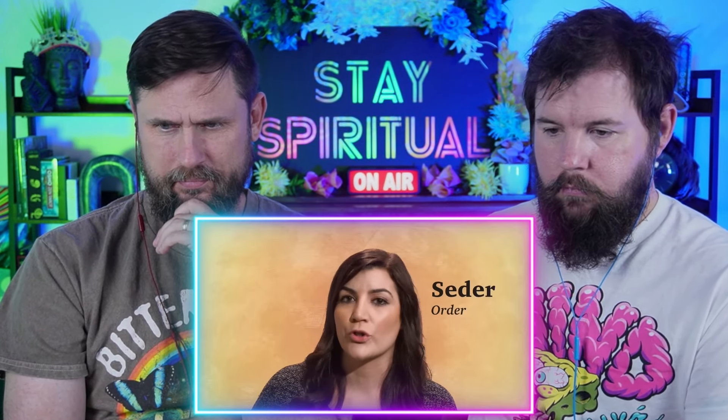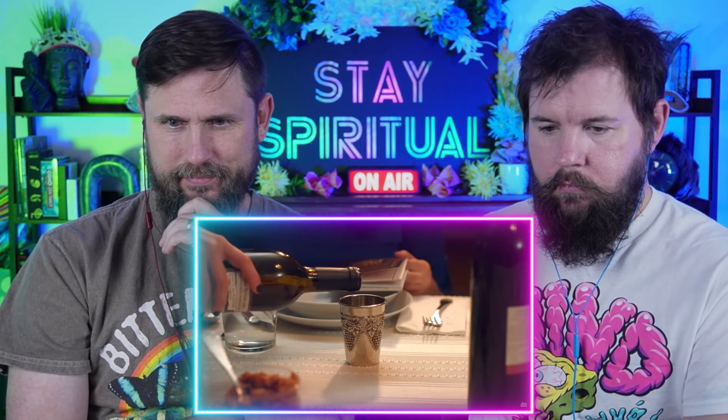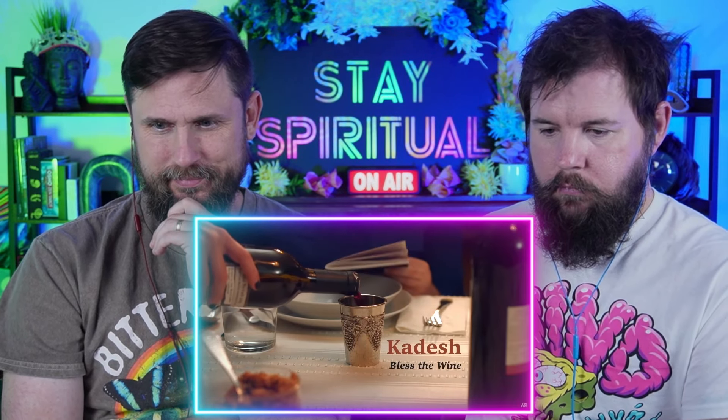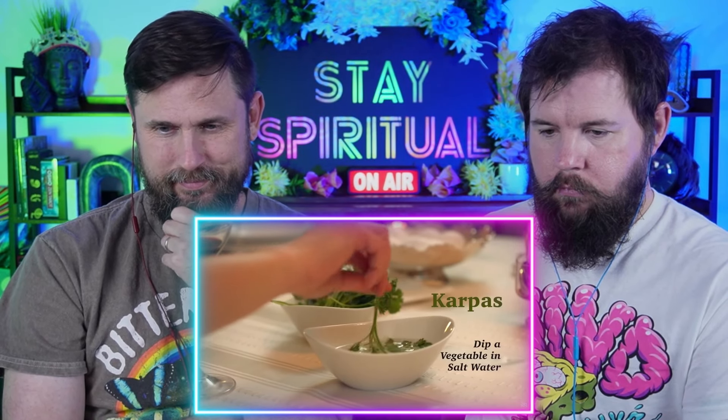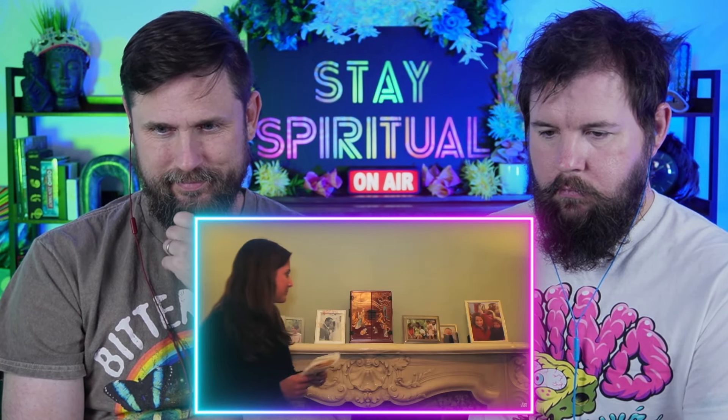Seder literally translates to 'order,' so let's talk about that. There are a few traditions to start: blessing the wine, washing your hands, dipping veggies into salt water, and then breaking the middle matzah. Half of it, called the afikoman, gets hidden surreptitiously.